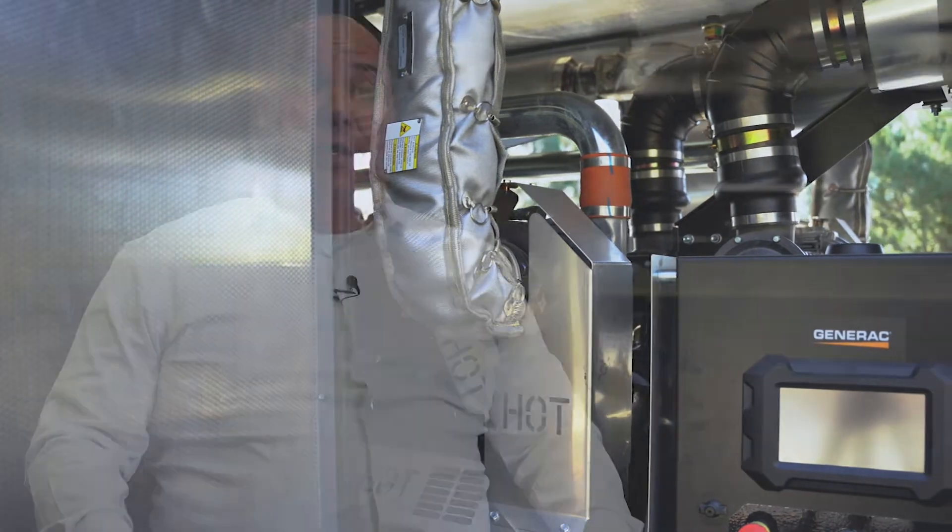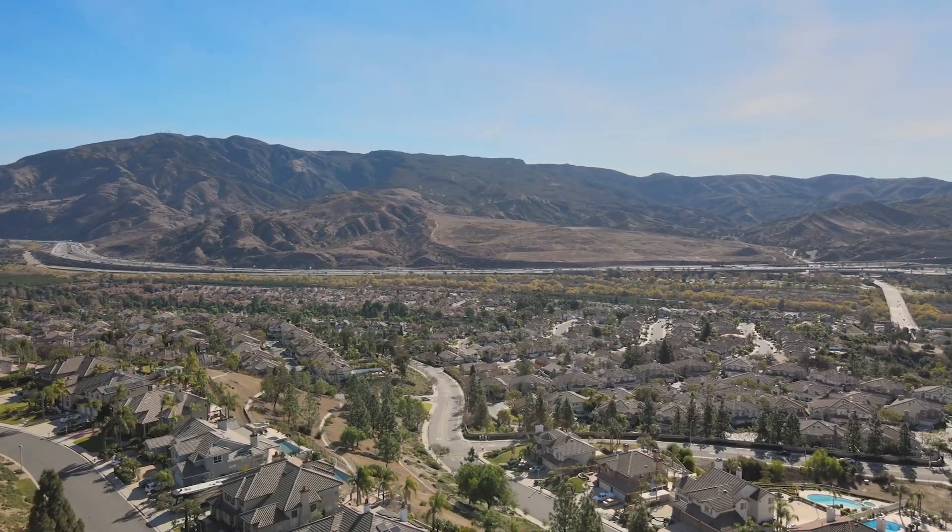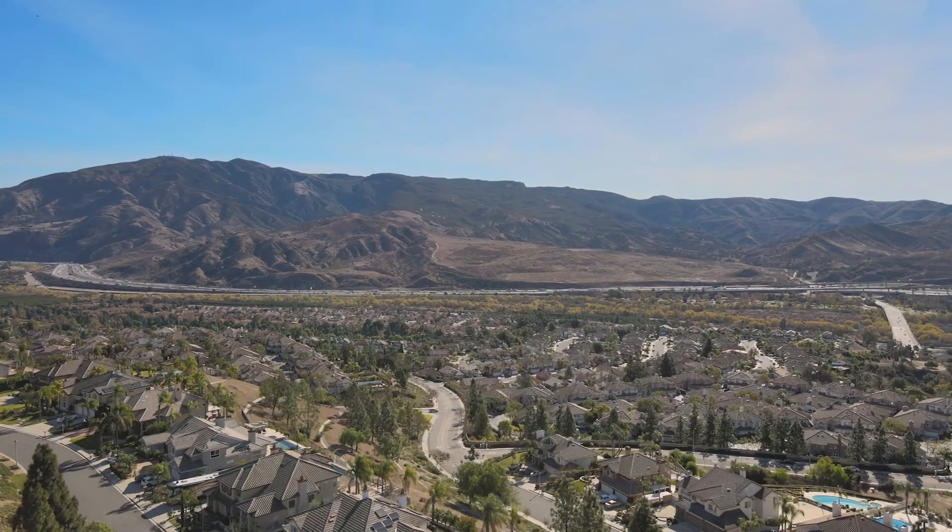A lot of times these reservoirs are usually a hundred feet above the area that it feeds. The engineering department designs these reservoirs so that when they're filled from a booster station or they're gravity fed into that reservoir, it has enough pressure to provide for the residents in that area.